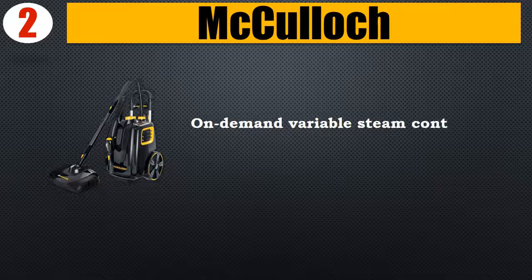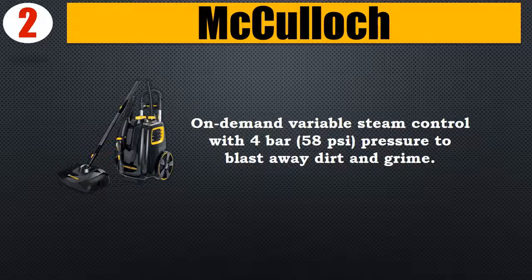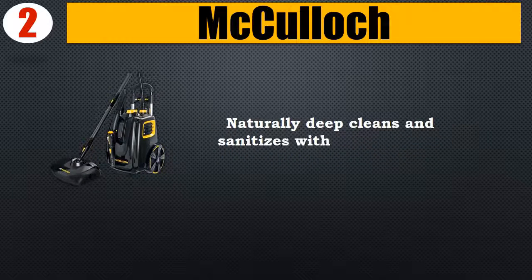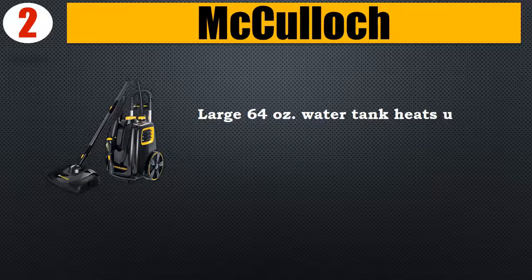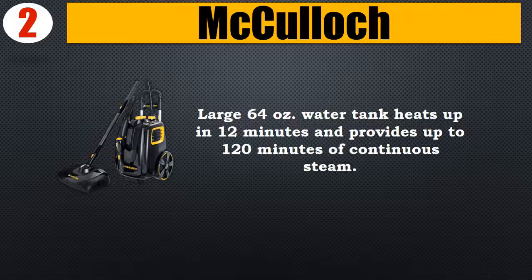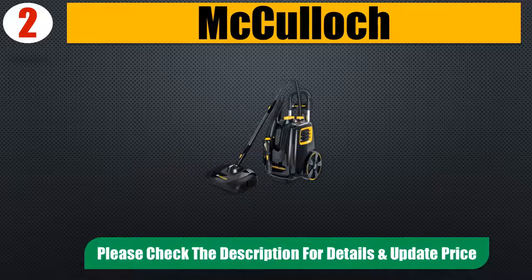Number two: McCulloch. On-demand variable steam control with 4-bar (58 psi) pressure to blast away dirt and grime. Naturally deep cleans and sanitizes without the use of harsh chemicals. Large 64-ounce water tank heats up in 12 minutes and provides up to 120 minutes of continuous steam. Please check the description for details and updated price.